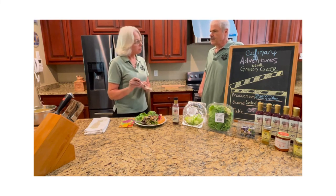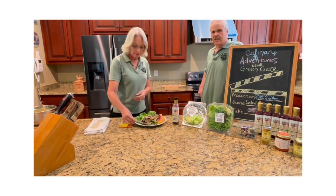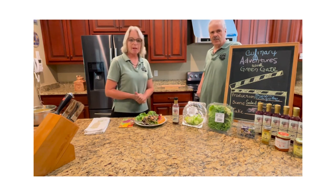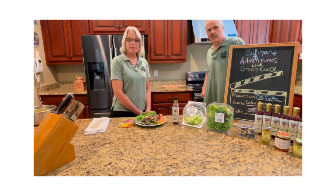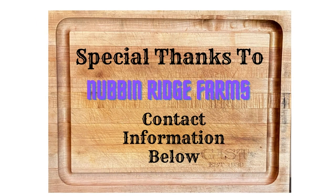Very refreshing. Sally's impressed. I know I'm going to be impressed as well. Thank you all for watching. We really appreciate it. We love all of our customers and thank you all for buying our products.